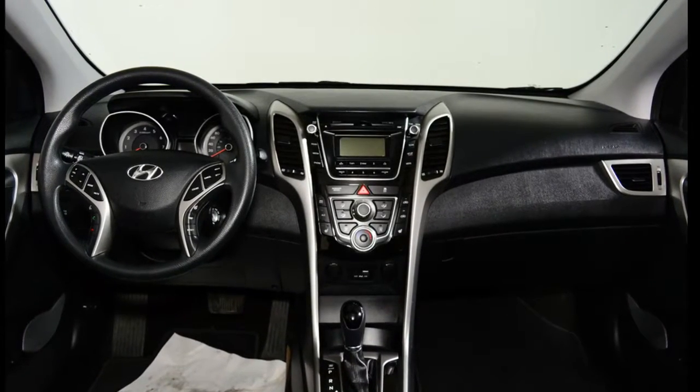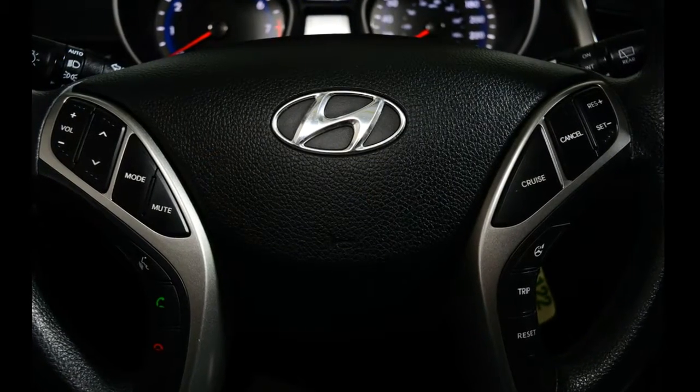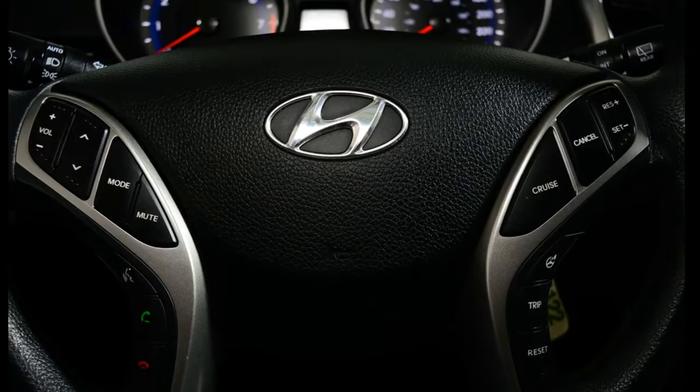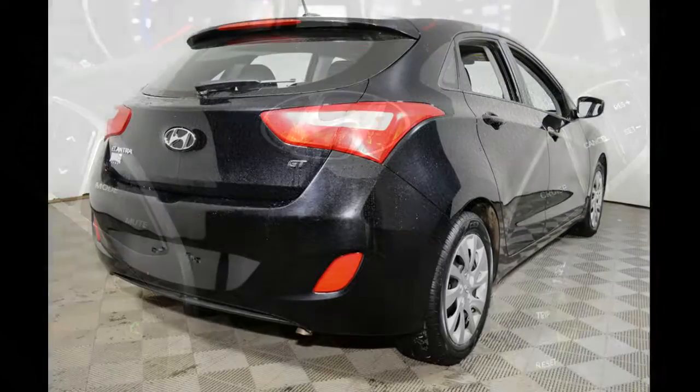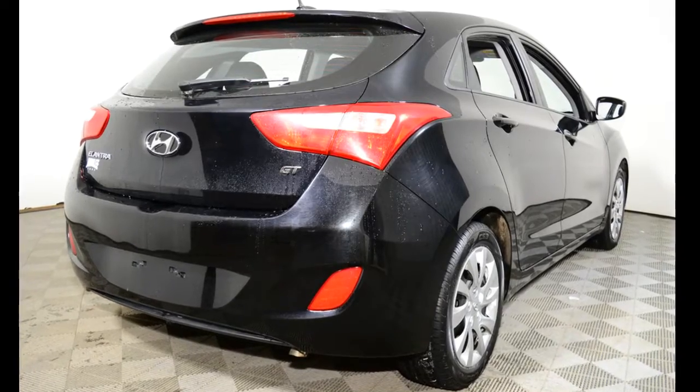The GT trim level features fully automatic projector beam headlamps, Bluetooth hands-free phone system, wireless music streaming, heated front bucket seats, remote keyless entry, a perimeter alarm, cruise control with steering wheel audio controls, and alloy rims.